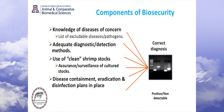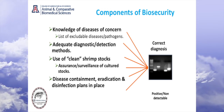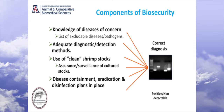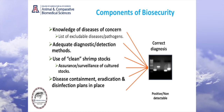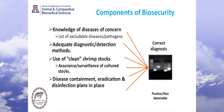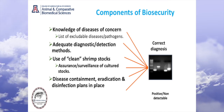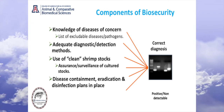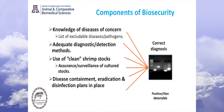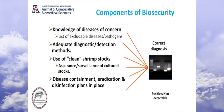Once we have adequate diagnostic methods, I think we will be in a much better shape. But nothing can substitute the use of clean shrimp stocks — that is one of the pillars of success. If you really want to be successful, you need to start with a genetically superior clean stock coupled with good nutrition. And should there be any disease, we need to be more proactive — even if there is no disease, we need to understand how we can contain it, and how to eradicate and disinfect.